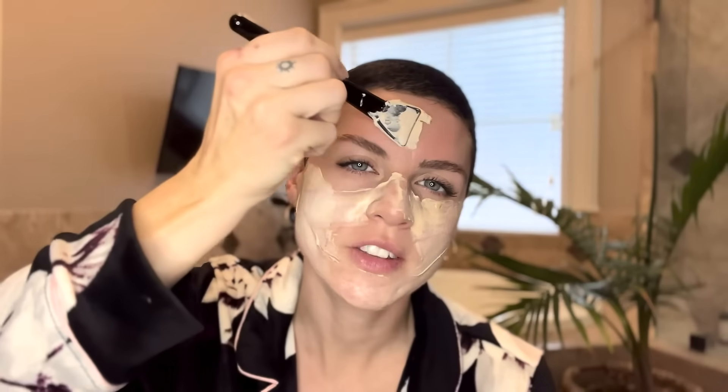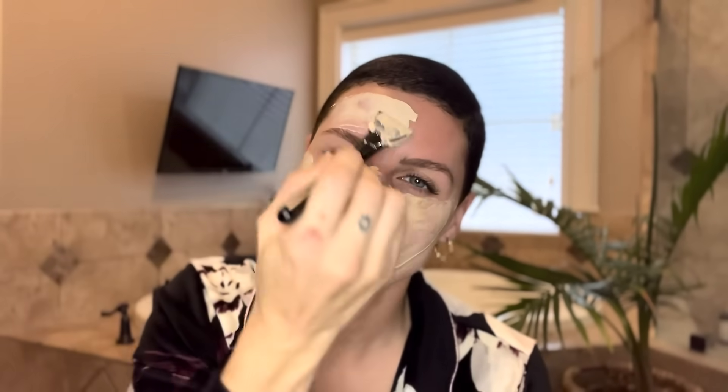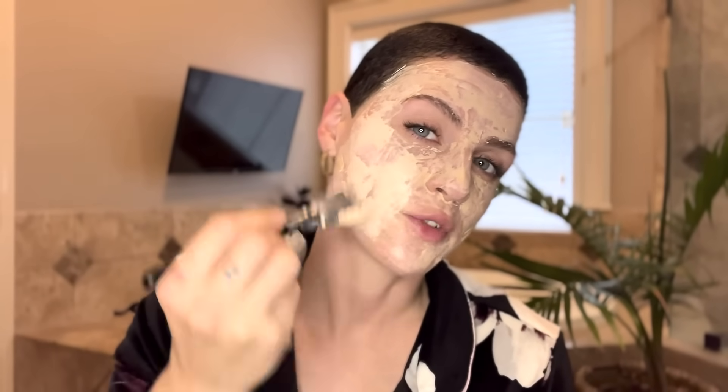My biggest problem was finding a mask that didn't irritate my super sensitive skin, and it doesn't just make my wrinkles look better, it makes my skin feel better. Five minutes a day is all you need. This is definitely the mask for me.